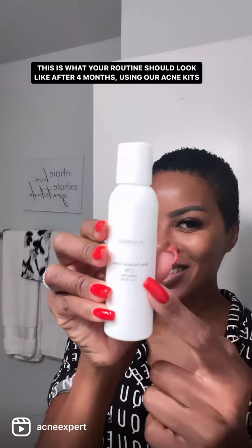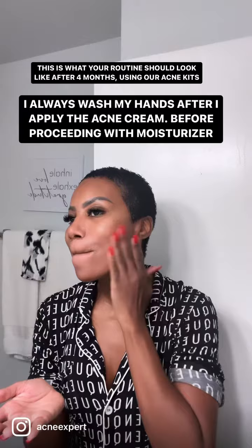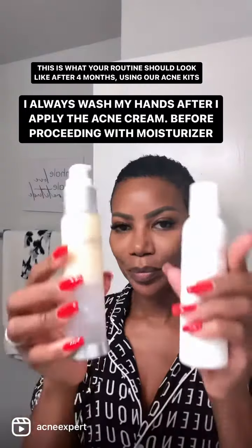Next is our trusted acne solution cream — you can't skip this step. You just need a little bit. I like to apply it with my fingers so I have better control of the product.